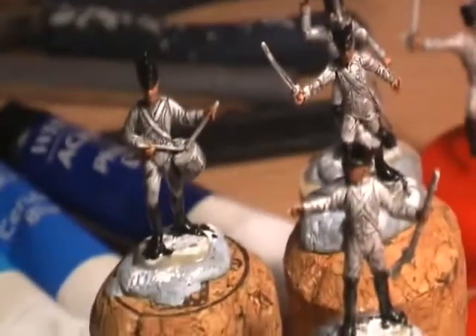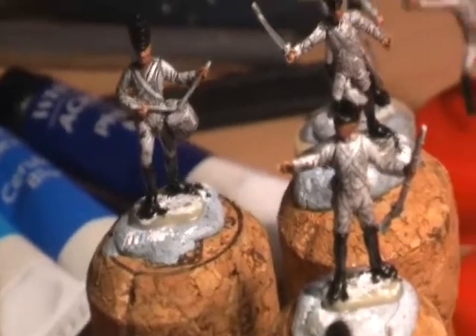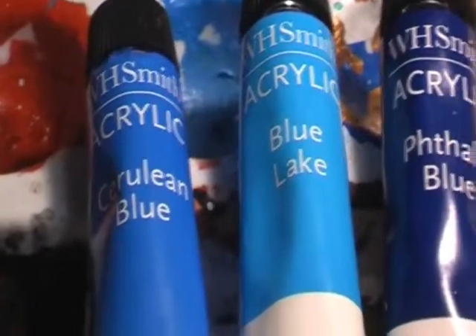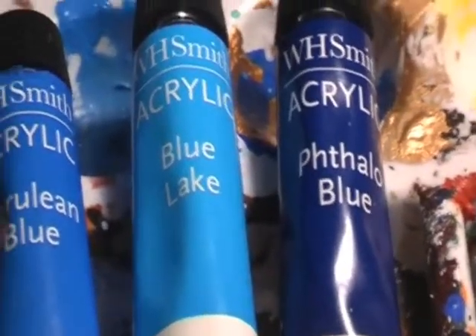The next thing I'll be doing is the blue of the jackets or coats for the hussars. Because they're mainly going to be blue, I'm going to use these three shades — a dark, a mid-range, and a pale one. The pale and the mid-range I'll also use for the trousers — some of the trousers are made in grey — but that's what I shall do for those.